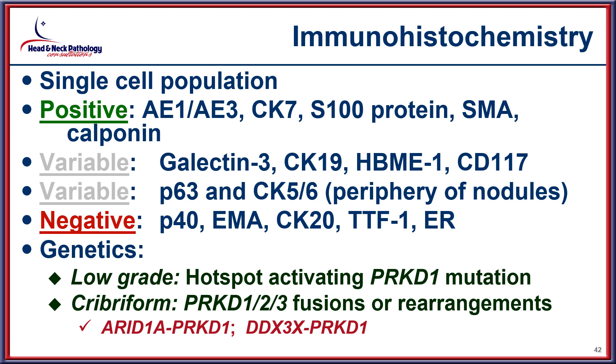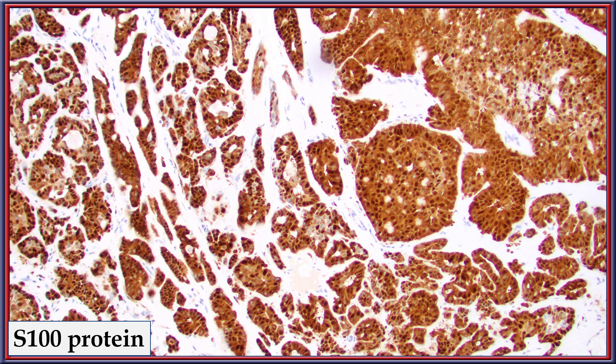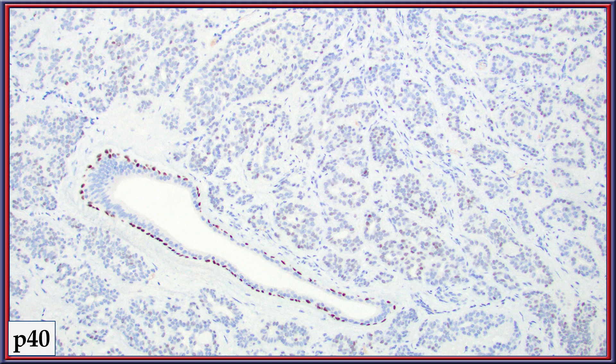There is a difference in the genetics of these tumors: the low-grade category has hotspot activating mutations in PRKD1, while the same gene is identified with fusions or rearrangements in the cribriform adenocarcinoma category. S100 stains all of the neoplastic cells as it is a single-cell population, while p40 only highlights a native duct rather than any of the neoplastic cells — a very characteristic finding for this tumor category.